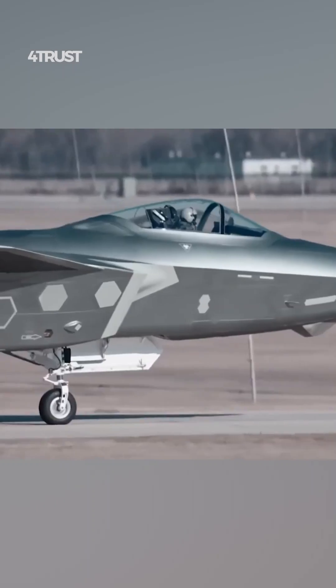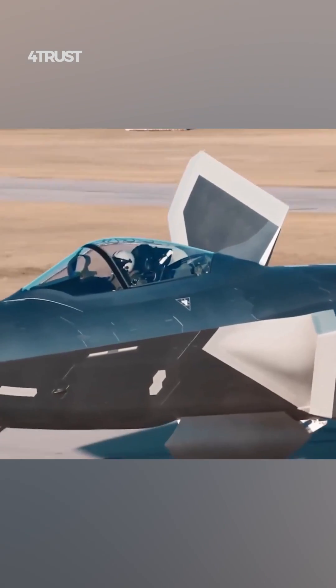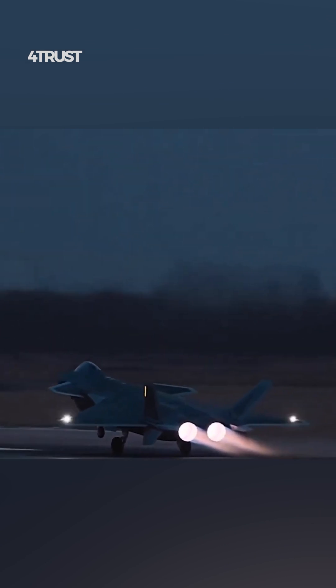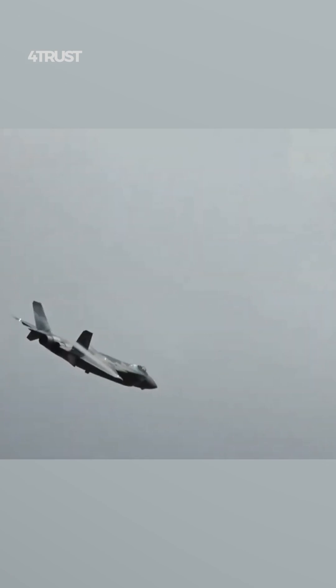The Chengdu J-20 is a fifth-generation stealth fighter developed by China's Chengdu Aerospace Corporation. It's intended to be a multi-role aircraft for the People's Liberation Army Air Force.